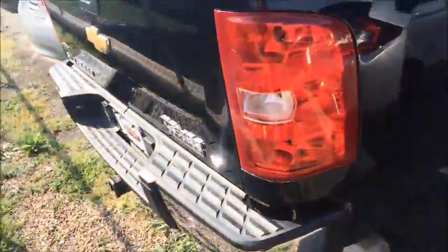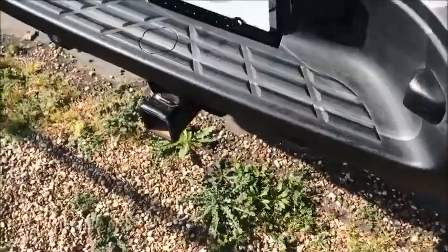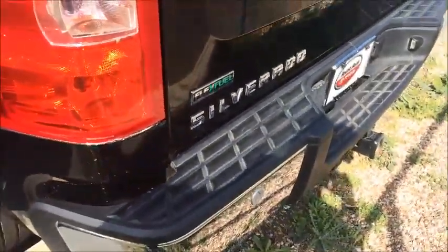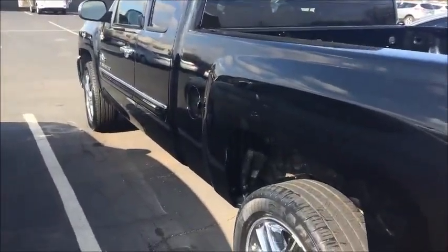Just getting ready to put the stickers on it and put it out on the front lot, which means it isn't going to last very much longer. Got the trailer hitch, flex fuel, good looking vehicle with a nice dark tint on the windows.